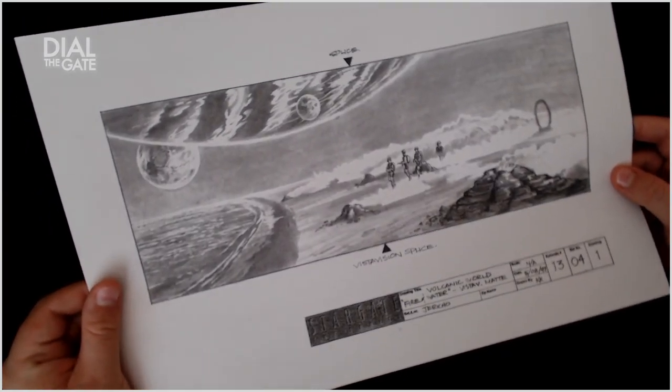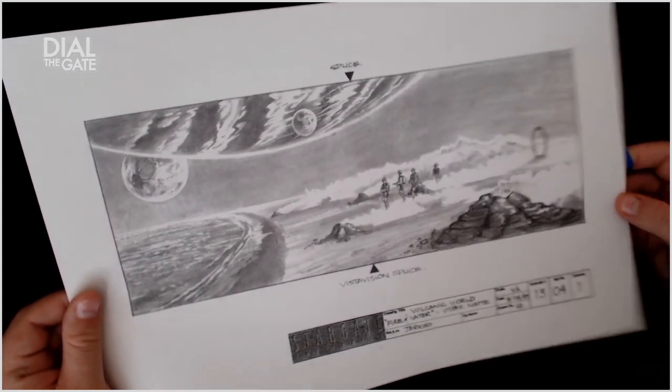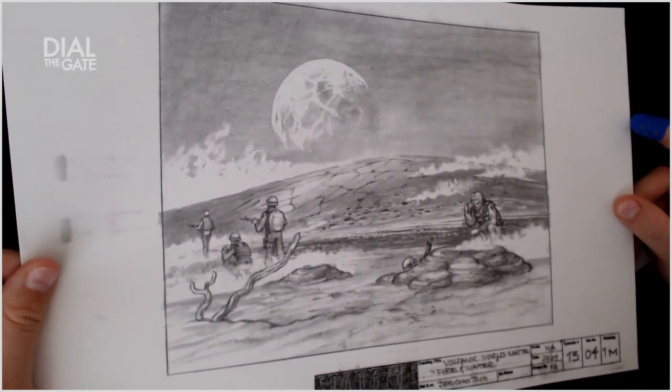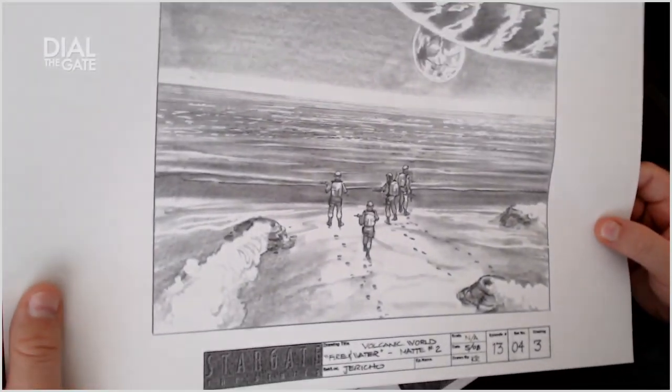And then when Daniel died, or when we thought that he died — the volcanic world, Jericho Beach. Fire and Water. I have stood on this beach. Interesting trees. This was one of the cooler planets — if they had really fleshed it out, it would have been really interesting, but it's a budget thing. They did what they could with it. Volcanic world.